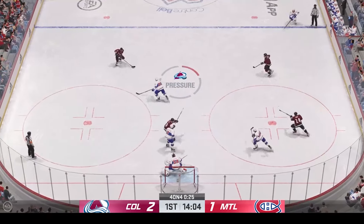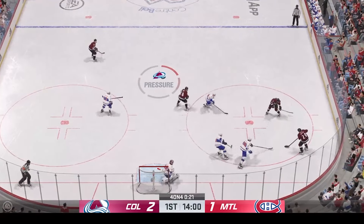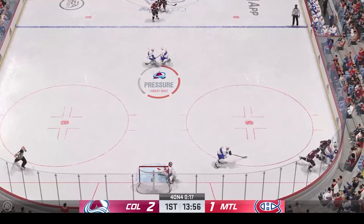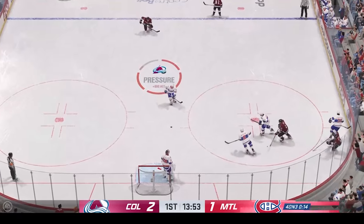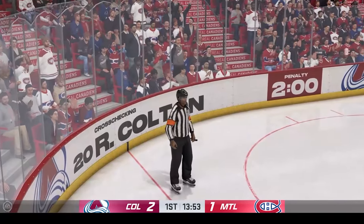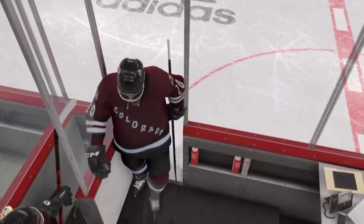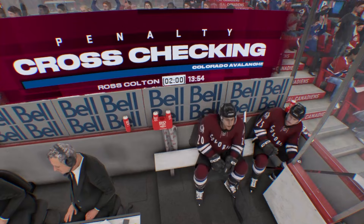He slides it quickly to Johnson. Drives to the sweet spot — no room for that one to get through. Here he is in front — there's a stick save, and that went off the shaft. Delayed penalty coming up. Whistle stops the play. This is a tough situation — you're frustrated. You're taking your third penalty of the period. You've got to kill it, reset, and find a way to push on.